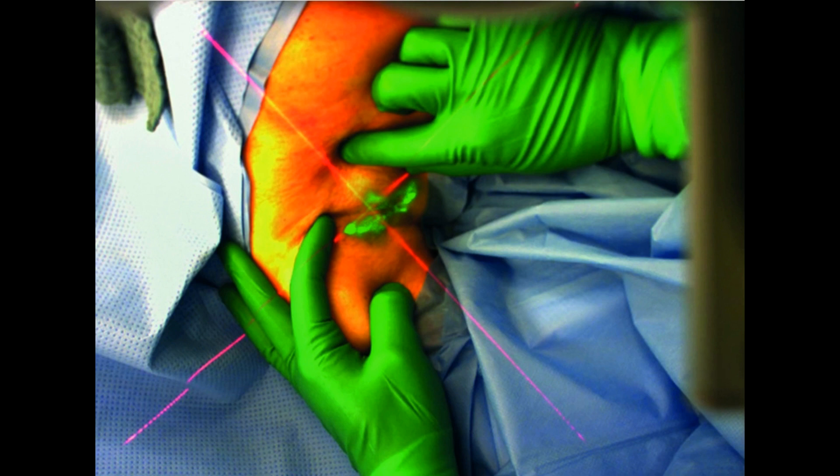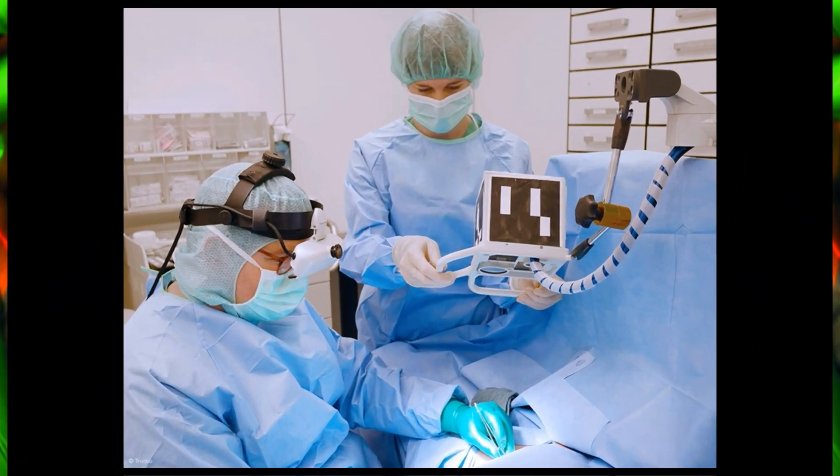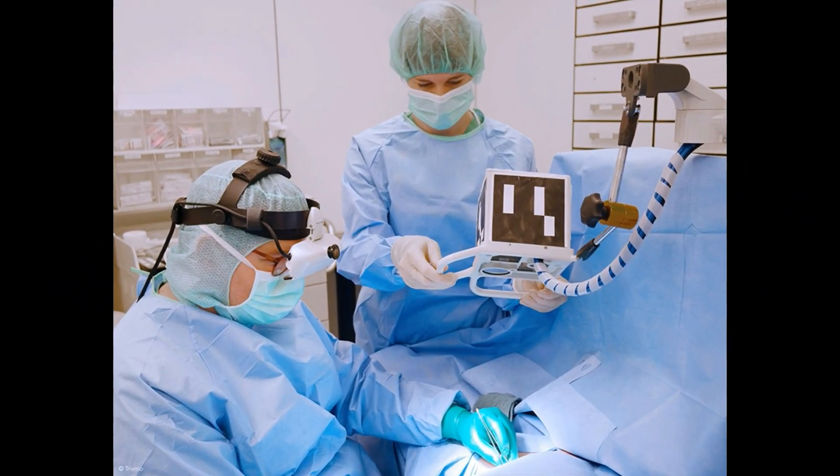The ICG dye is injected to seep into affected lymph nodes. It is then excited using infrared light, making it glow in the near-infrared spectrum even so slightly. 3D near-infrared cameras pick up these glows and, with the aid of mapping and navigation software, project the location of the glow inside a pair of glasses worn by the surgeon. This projected glow aligns perfectly with the location of the dye, giving the surgeon a clear view of what needs to be excised.